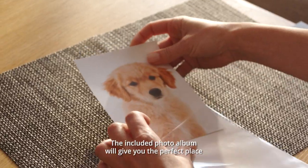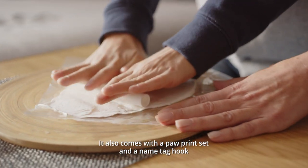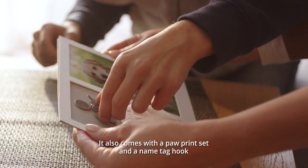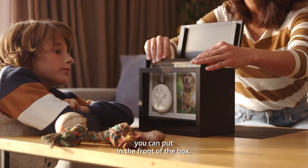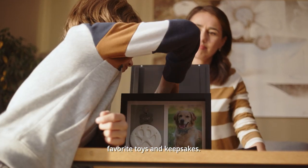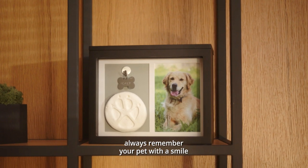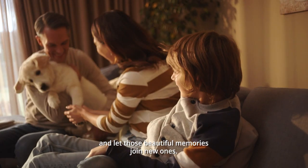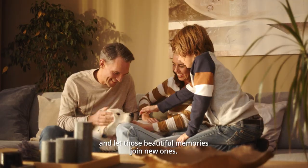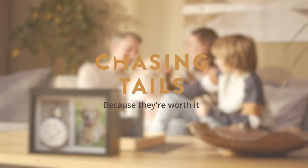The included photo album will give you the perfect place to safely store your treasured memories. It also comes with a paw print set and a name tag hook you can put in the front of the box. And it's spacious enough to add all your pet's favorite toys and keepsakes. So whether you want to display it on a shelf or mantle, always remember your pet with a smile and let those beautiful memories join new ones. Chasing Tails, because they're worth it.